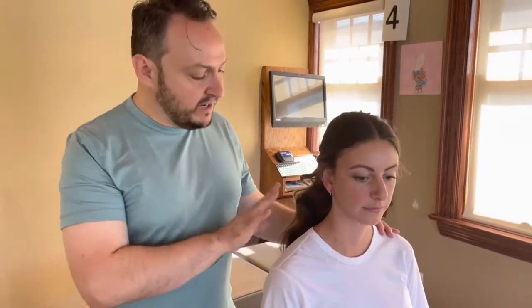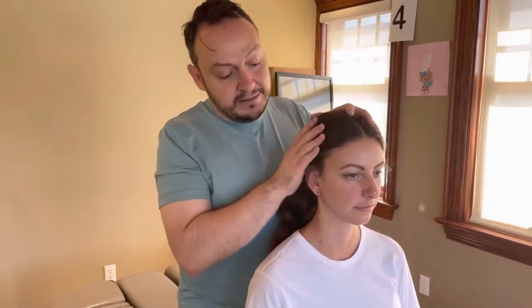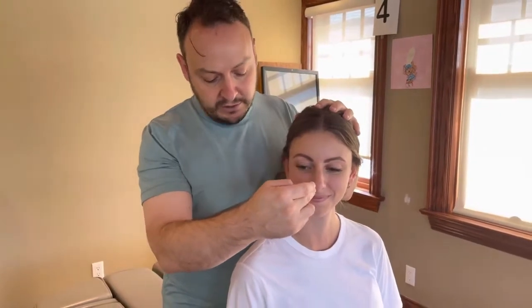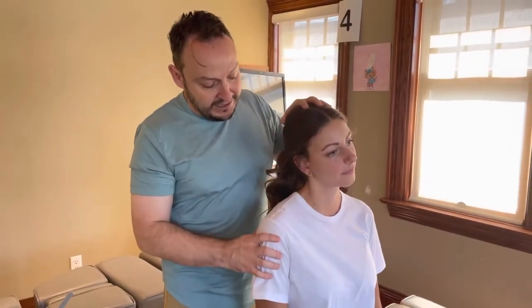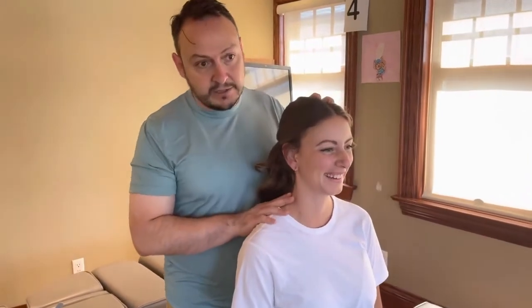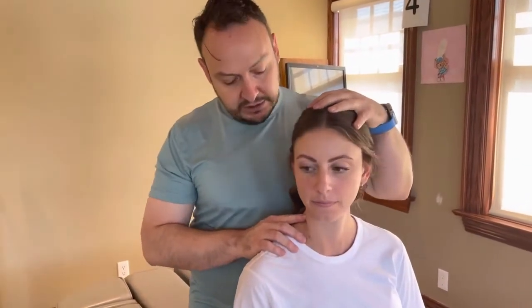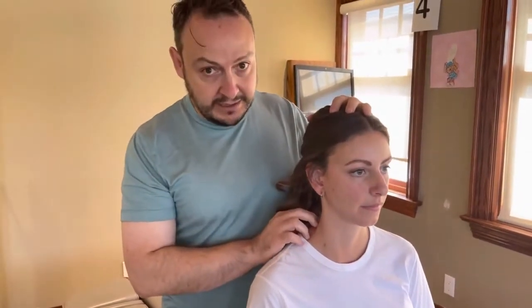You can check yourself, or you can have a partner video you. If you notice when you turn to the right that you stop, you can assess by where does your nose end up. If your nose doesn't get close to your shoulder, you've got a limitation in rotation. If you're hiking your shoulder up to do the movement, that's cheating — you don't have lateral flexion. You might also notice at the end of that range of motion a little pinching or a little discomfort, which is a sign that your joints are irritated.